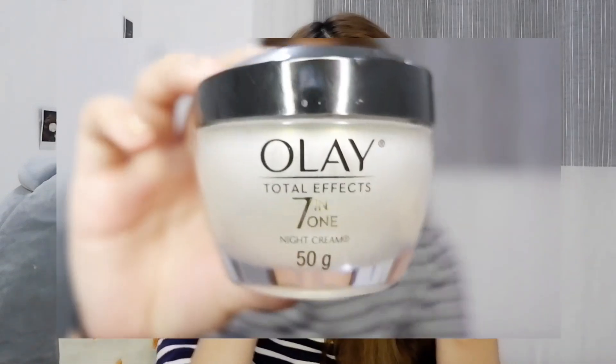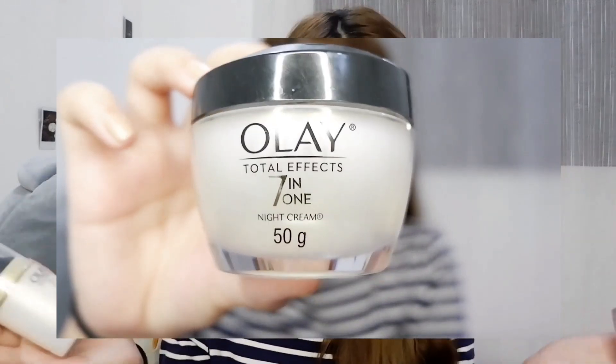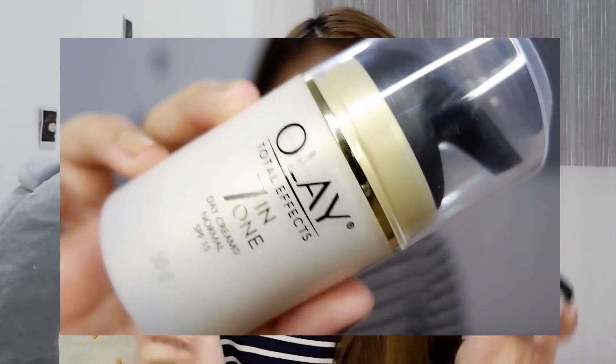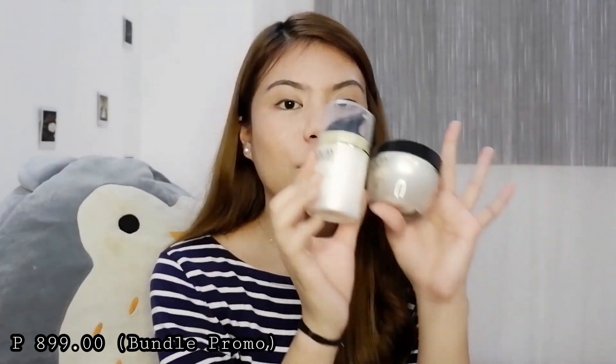The next one — super tama talaga namin dito. My dad loves Olay, and super mahal kasi talaga ng Olay. So we have the Olay Total Effect 7-in-1 Day Cream — dalawa yung binili namin, parang hiwalay sila, mas maraming grams yung isa. Ito kasi 50 grams, and we got these in a promotion so magkasama namin binili. Parang kung pinagsamahin mo yung dalawang malaki na yun, abot namin 1,600 — but we only got both for around 899.